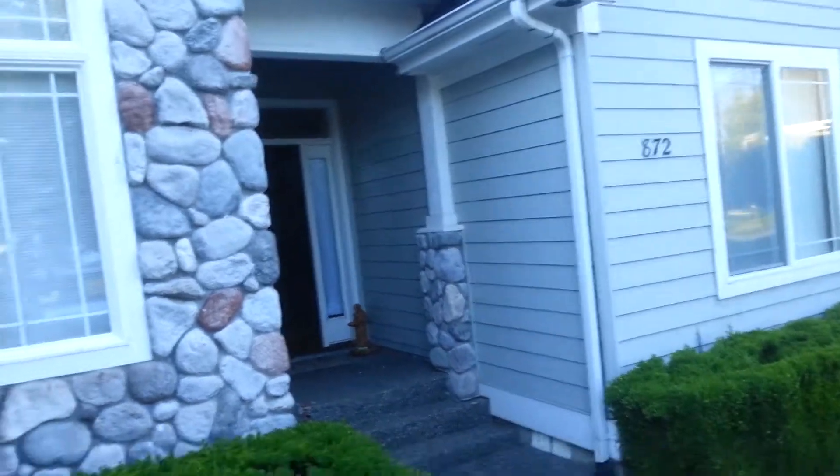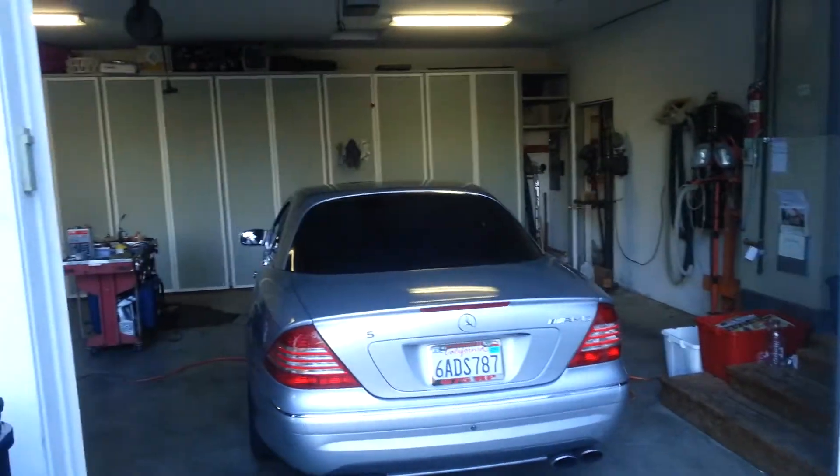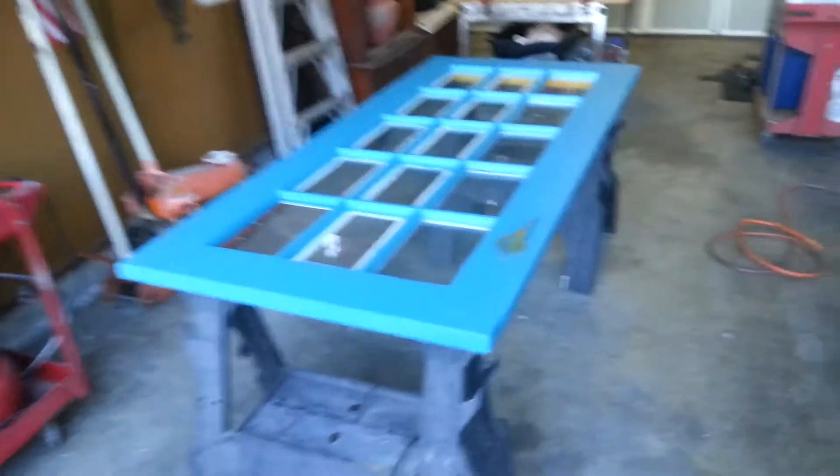Okay, so this is the house and that's the garage — you can tell there's a car. We've got a lot of storage in here, and here's Colleen's project which is coming along really well.